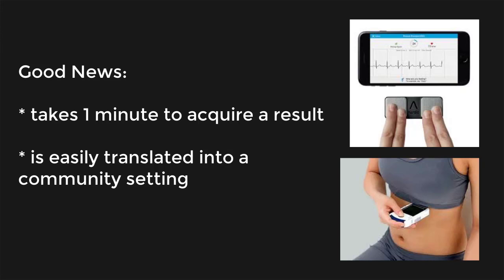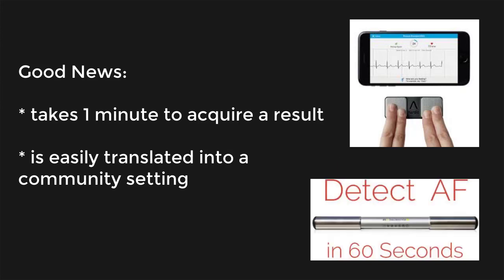The good news is that it takes about one minute to acquire a result using a single-lead handheld ECG device, and it is easily translated into a community setting. But the not so good news is that the accuracy of handheld ECG devices varied significantly, and the factors that affect the variations in accuracy are unknown.